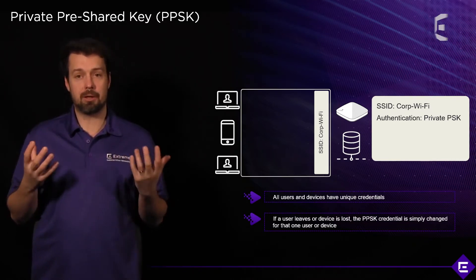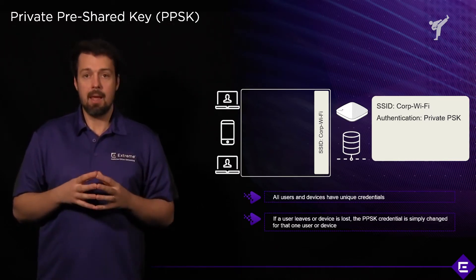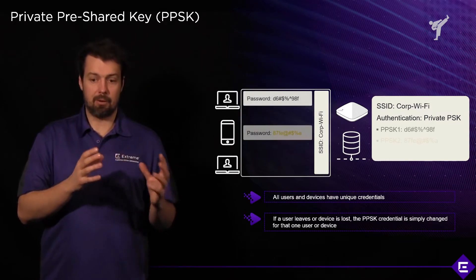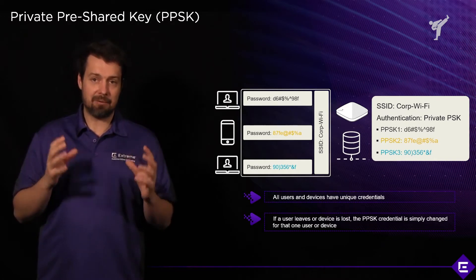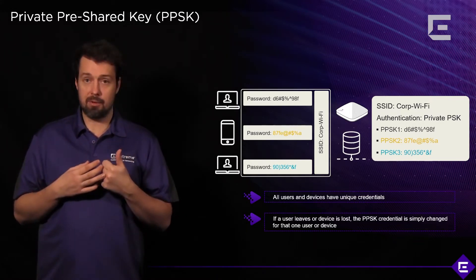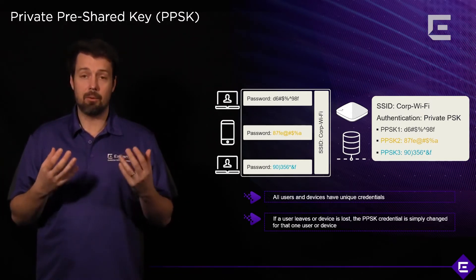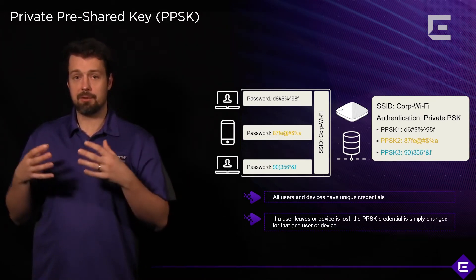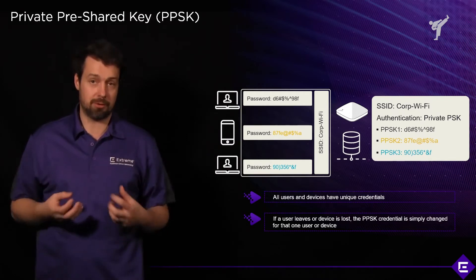The answer is private pre-shared key, or in short, PPSK. It's a unique solution offered by Xtreme that provides a PSK on a per-user basis. So every user gets their own pre-shared key and they can access the wireless network using the same SSID. You get the benefit of having one SSID, while users also use different passwords when authenticating to the network. This means if a credential gets exposed or compromised, you only have to revoke that one credential for that one user.